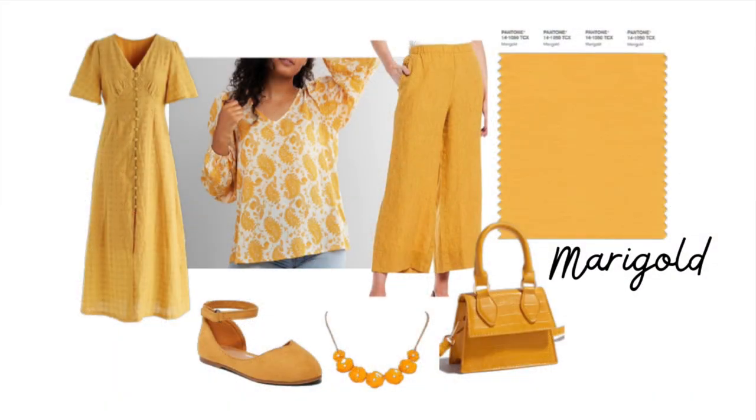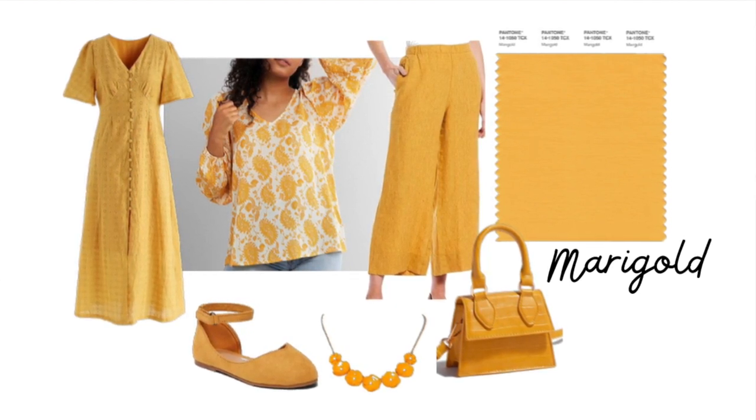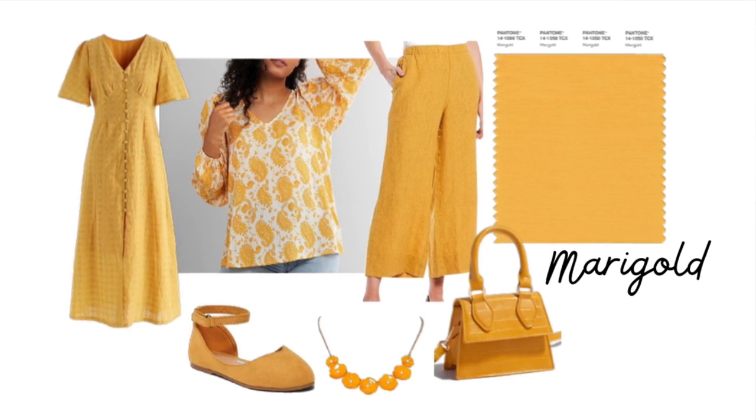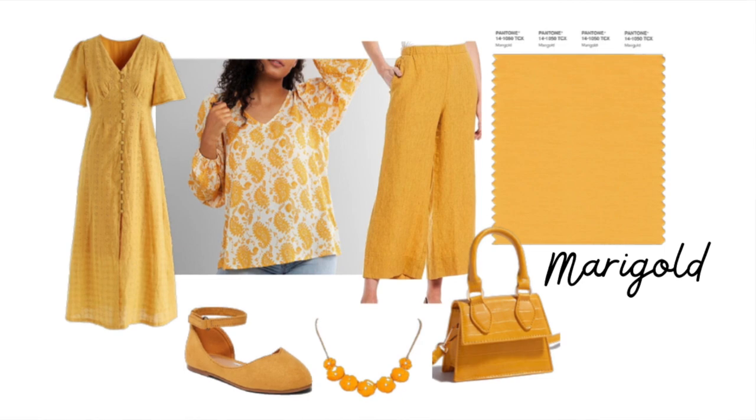The first color I want to show you is called Marigold. Marigold looks great on a deep, looks great on a warm — might be a little too strong for a soft. They're calling it a comforting golden orange-infused yellow that lends a warming presence. I think it's a fabulous, beautiful color, great for a warm.